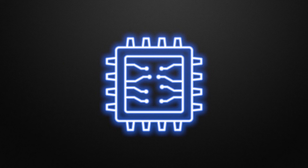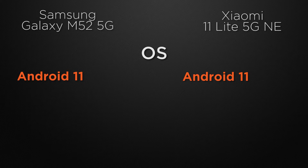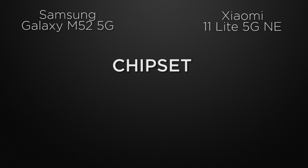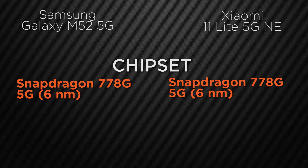Moving to performance, starting with the operating system: both the M52 and the Mi 11 Lite run Android 11, so it's a tie. For user interface, the M52 has One UI whereas the 11 Lite comes with MIUI — it's a tie. For the processor, the M52 is powered by the Snapdragon 778G based on a 6nm process, and the 11 Lite is also powered by the Snapdragon 778G on 6nm — so again it's a tie.